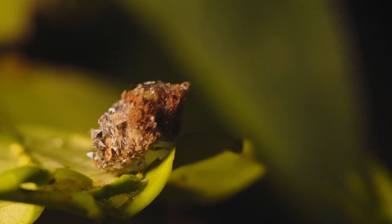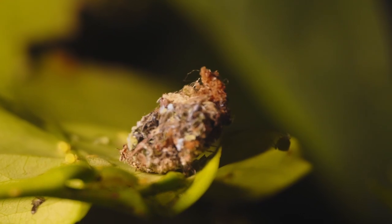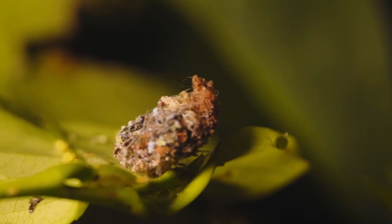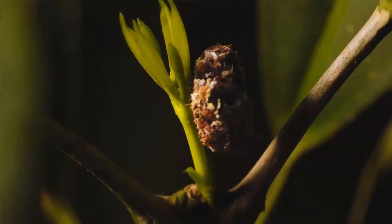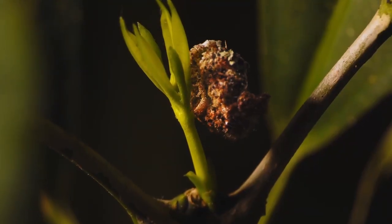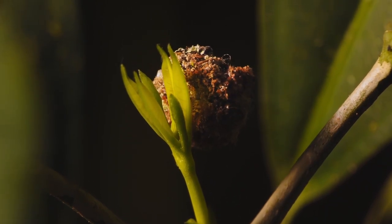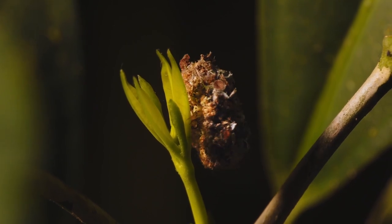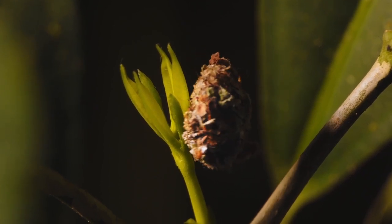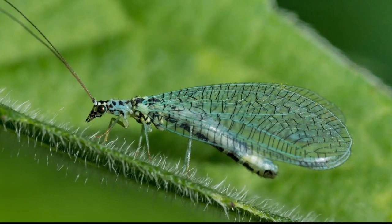The trash bug, or junk bug, also known as an aphid lion, is not very big — only about three quarters of an inch, or 1.9 centimeters. But don't let his size fool you. This little bug is a voracious predator. He's not actually carrying around junk on his back. Amongst bits of leaf litter and twigs, there is also a collection of dead bodies — his previous meals. Hard to believe that he eventually morphs into a lacewing.